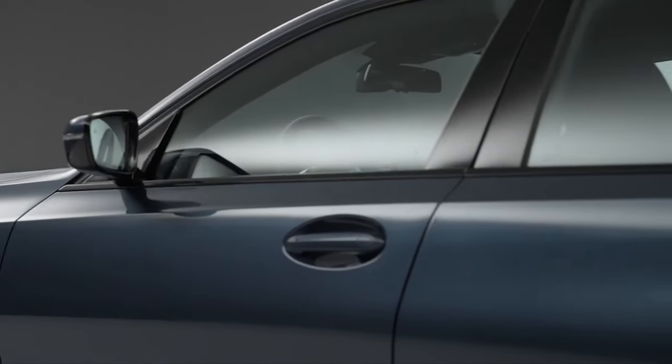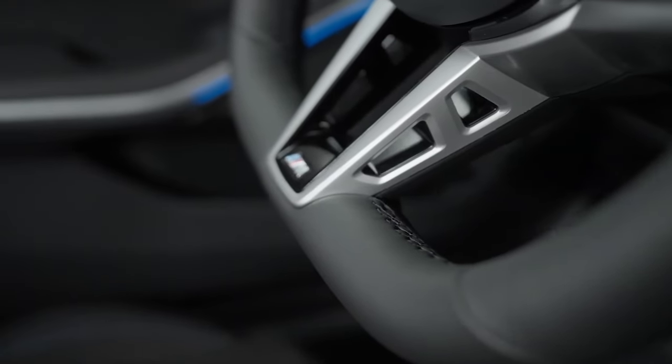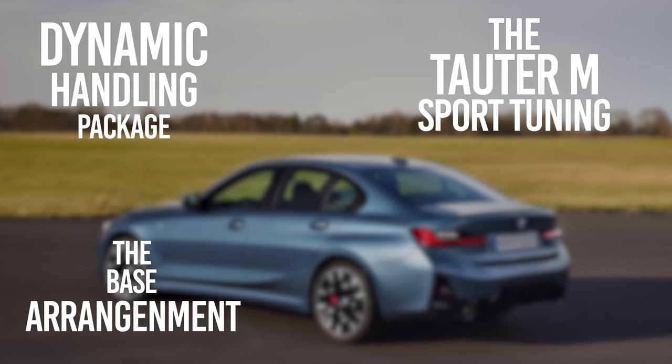Each powertrain pairs with a smooth eight-speed automatic transmission and standard rear-wheel drive. BMW's xDrive all-wheel drive system is available, though the manual gearbox is absent. Buyers can also choose between different suspension systems.